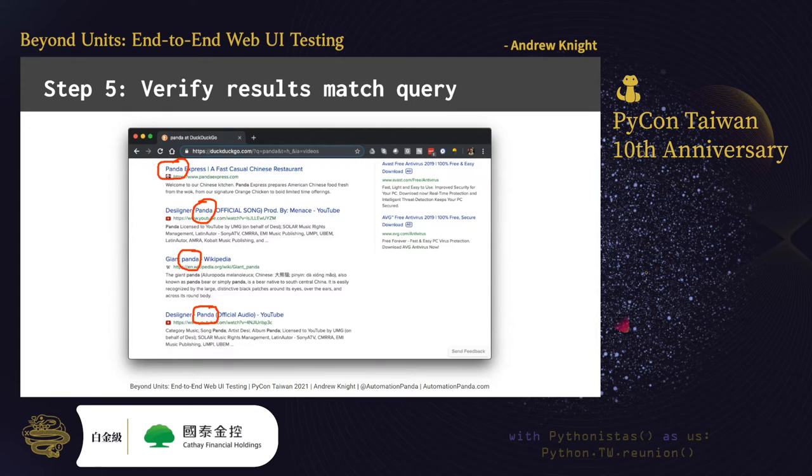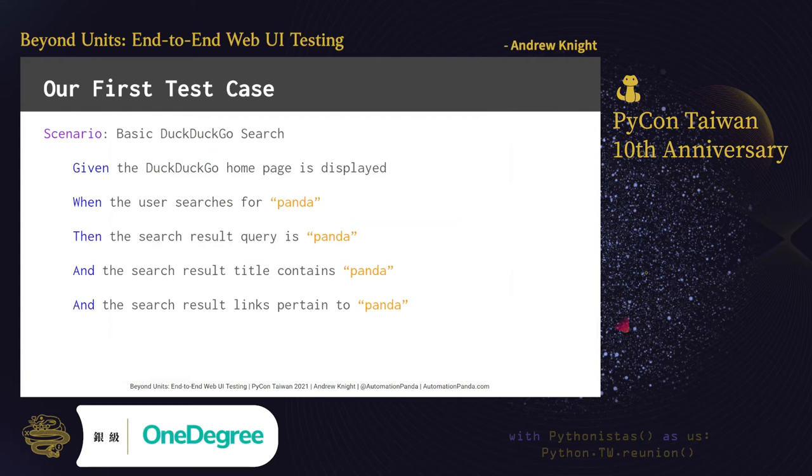The final step is probably the most important. The test should verify that each answer on the results page somehow relates to the search phrase — the search phrase could appear in the title, the link, or the description for each returned item. We can write this test case and its steps in Gherkin's Given-When-Then format for clarity. Notice how this follows the Arrange-Act-Assert pattern: given an initial state, when actions are taken, then verify the outcomes.